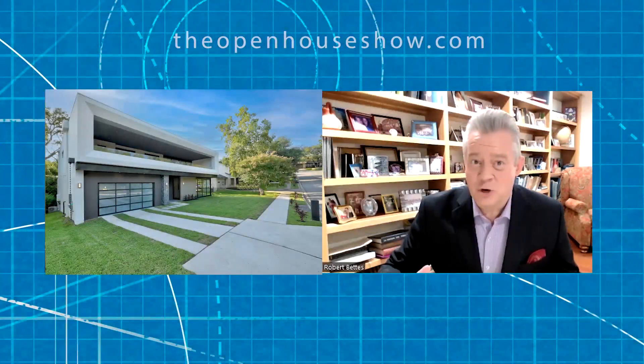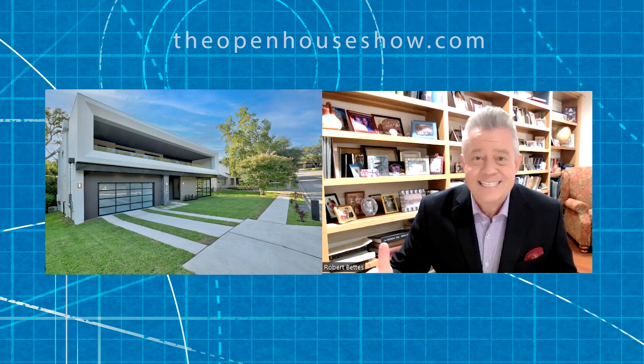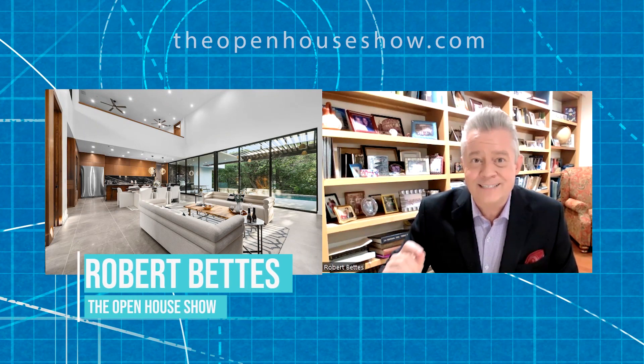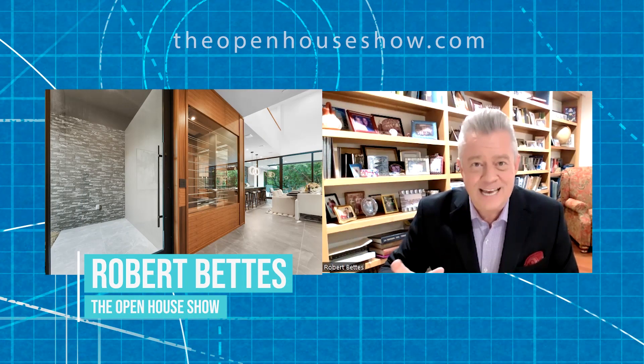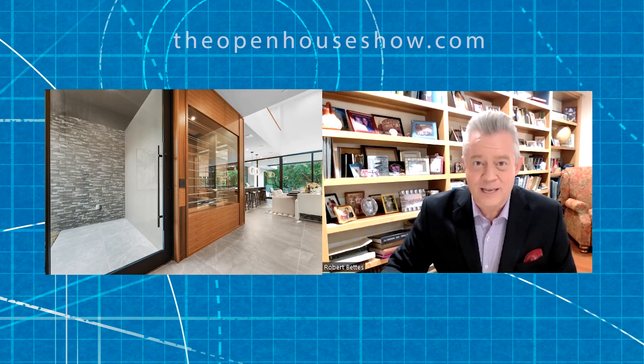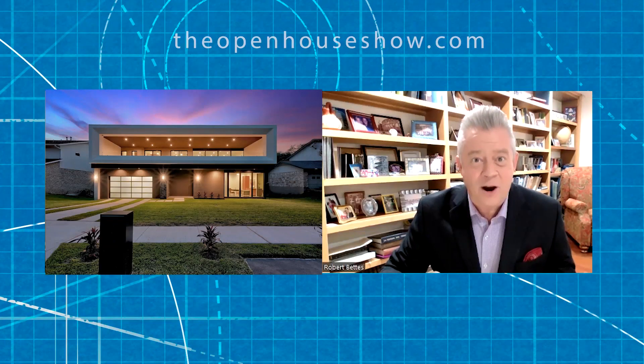The Open House Show always gets to tour beautiful, exceptional homes all across the country. However, we rarely get to speak to the architect himself. Joining me now in Monterrey, Mexico, is Bernardo Pozas, the architect of the beautiful home we just toured. Welcome to the Open House Show, Bernardo.